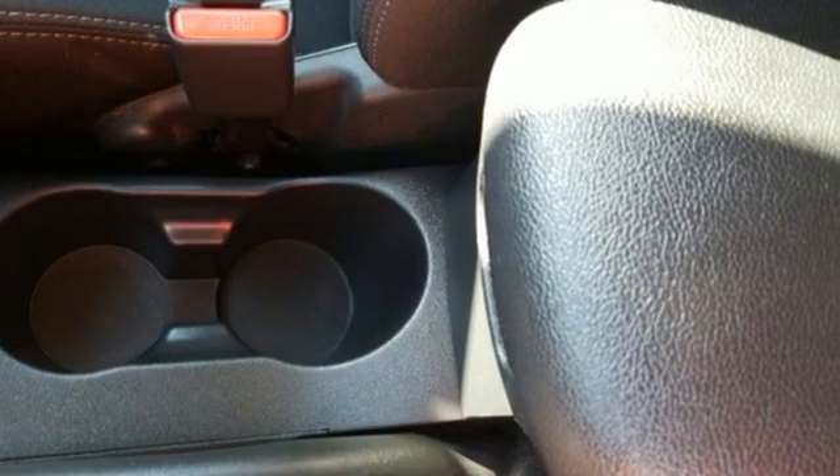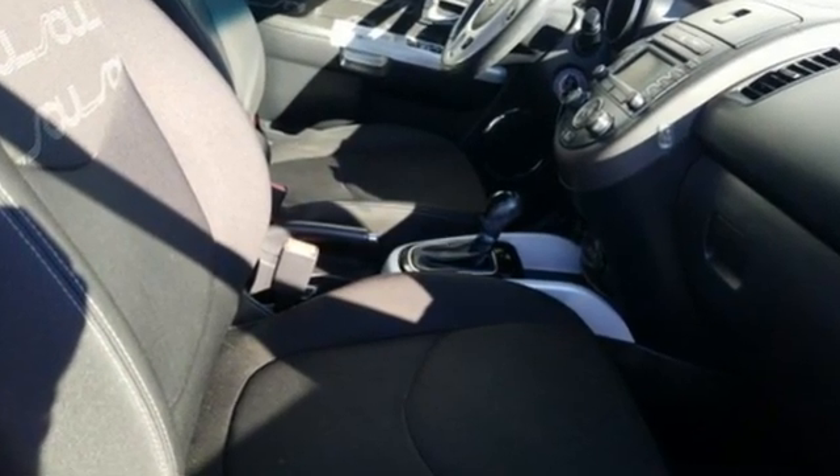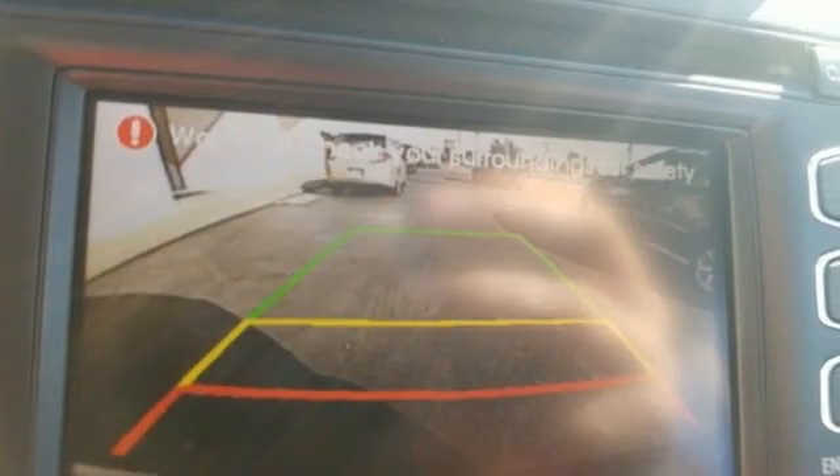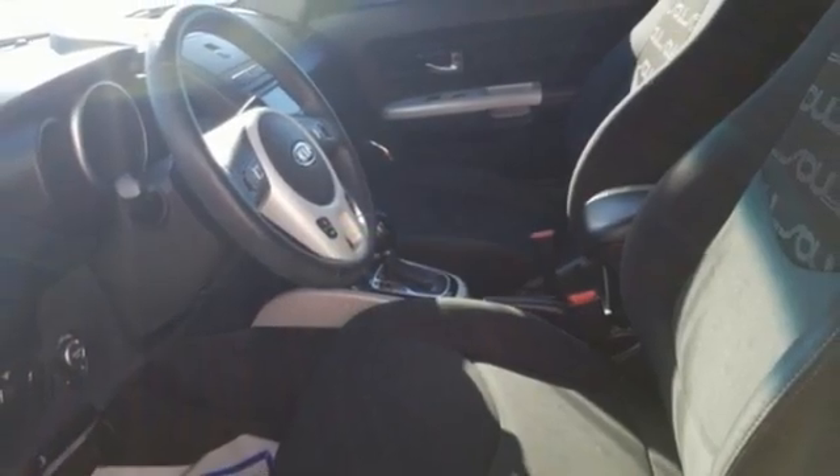Canadian Driver notes the rear seat is truly impressive, with what feels like more leg room than should be available in a car with a 100-inch wheelbase. Kia — dependable today and way, way down the road.